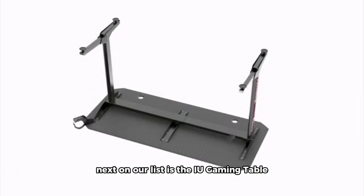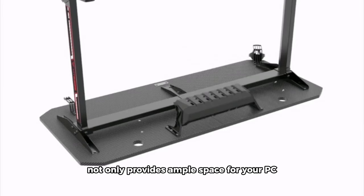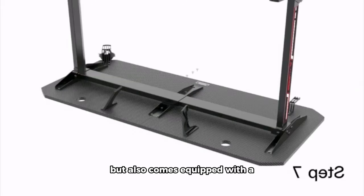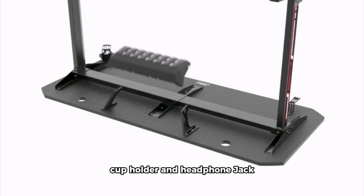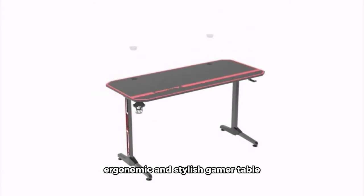Next on our list is the IU gaming table, a 140-centimeter wonder designed with ergonomics in mind. This large gaming desk in sleek black not only provides ample space for your PC but also comes equipped with a cup holder and headphone jack. Elevate your gaming experience with this ergonomic and stylish gamer table.